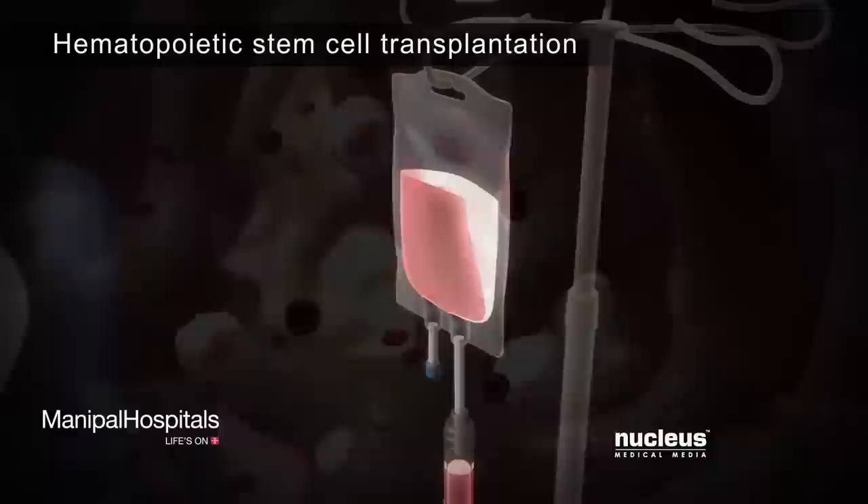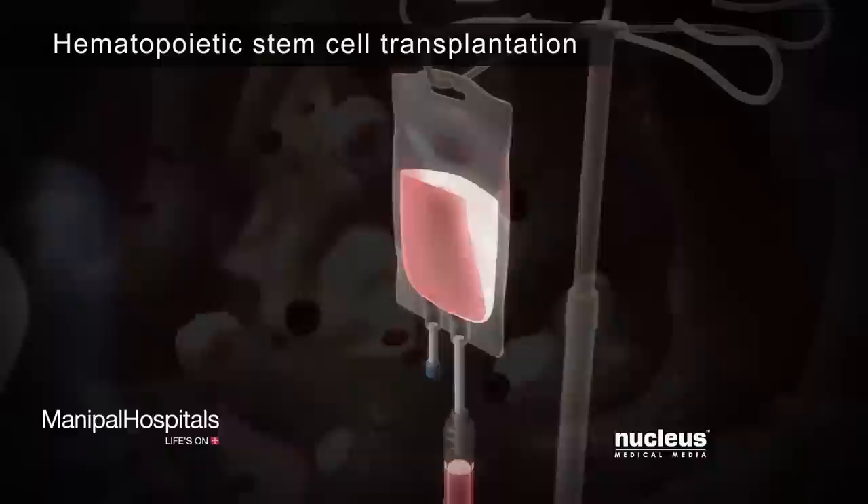Once the abnormal cells are gone, the doctor will transplant the healthy hematopoietic stem cells from the tissue samples into the patient. These healthy stem cells will make new blood cells, including normal white blood cells, which will allow the body to fight off infections.